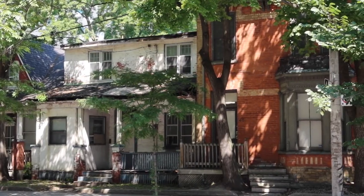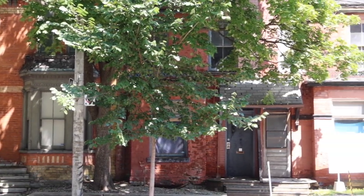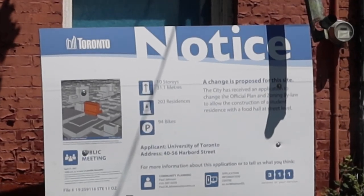The houses are slated for demolition sometime this fall — it might even be as early as September. So we've got a very narrow window yet.